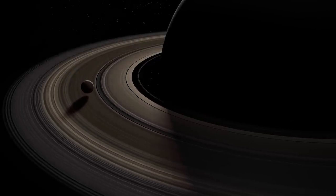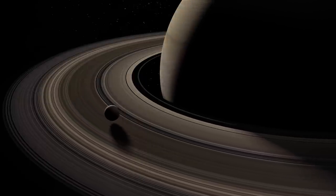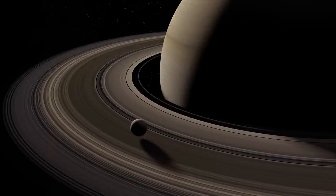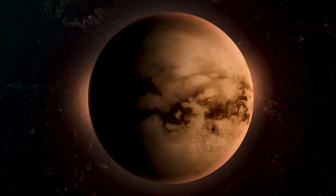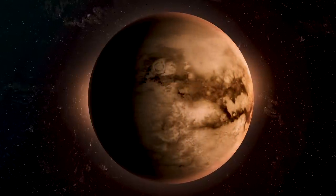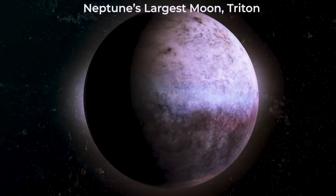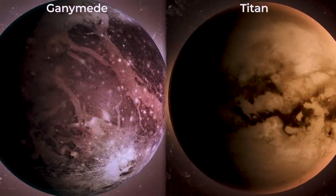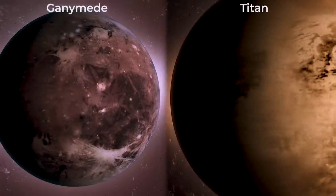Titan spins once on its axis for each revolution. Thus, it always maintains the same face towards Saturn and leads with the same face in its orbit. Titan has bulk features in common with other massive outer solar system ice moons, including Jupiter's Ganymede and Neptune's largest moon, Triton. Titan, however, dwarfs Ganymede in size when its hundreds of kilometers of atmosphere are factored in.